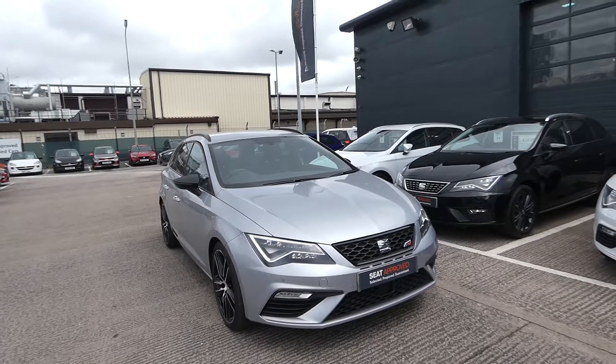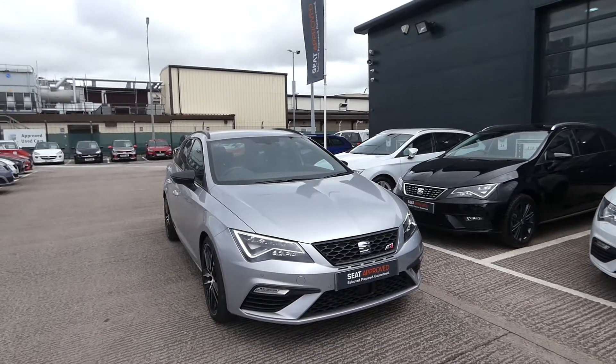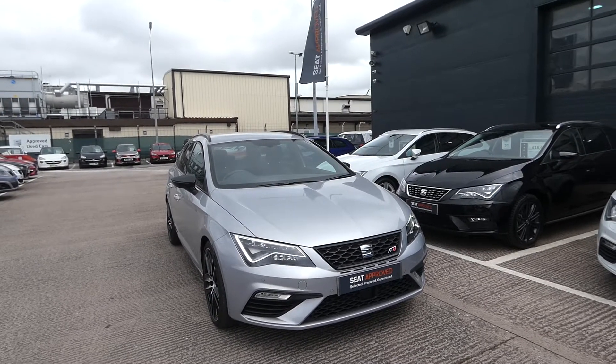Hi, welcome to Crewe SEAT. This is a quick video tour of this new approved used Cupra in our stock. This is the Leon Cupra ST.